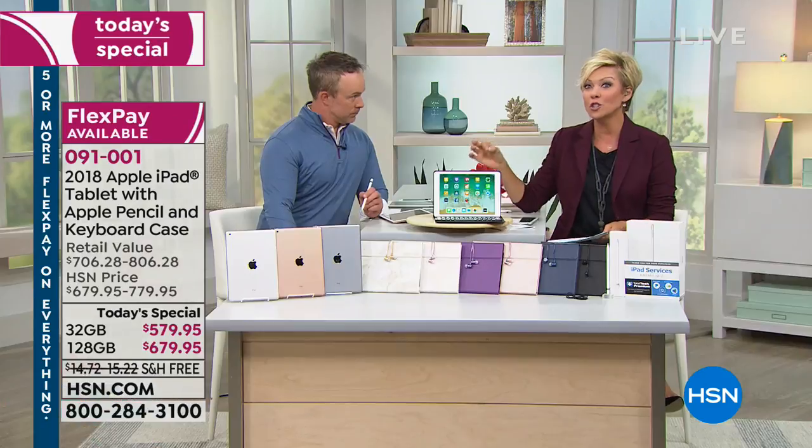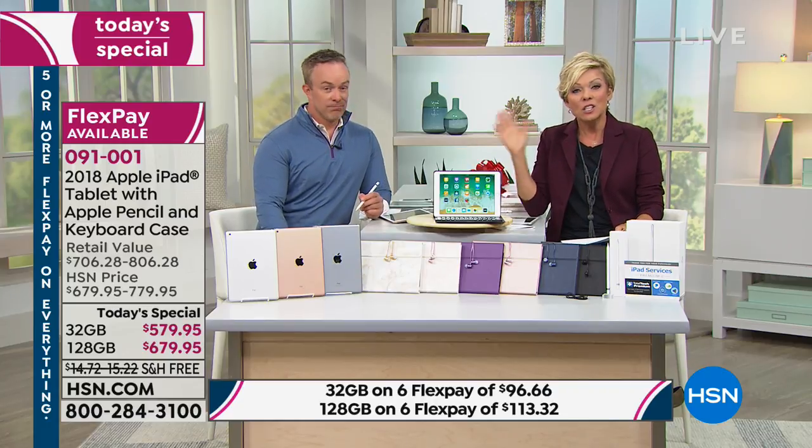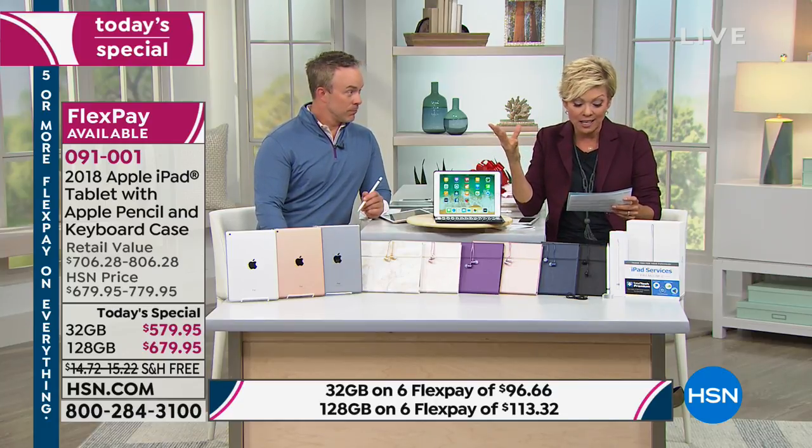Let's talk financing, because no retailer, no store, no mall anywhere will let you pay a little, get this delivered, and have it for four months before you even decide if you're going to keep it. There's Flex Pay or six-flex depending on whether you're doing the 32 or 128 gig. For just a hundred dollars more you get four times the memory — that's my personal recommendation.